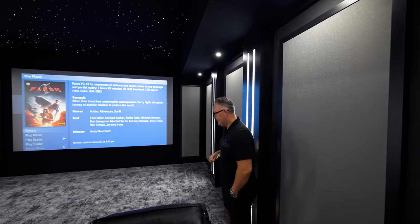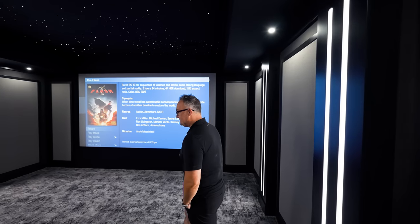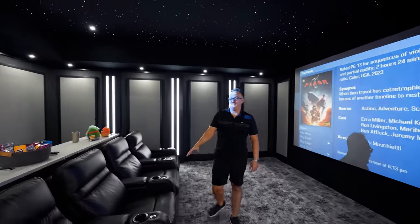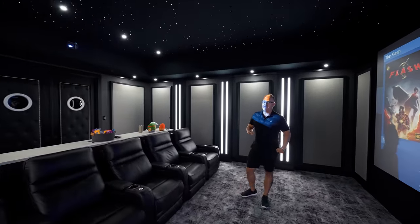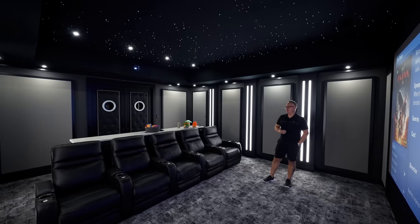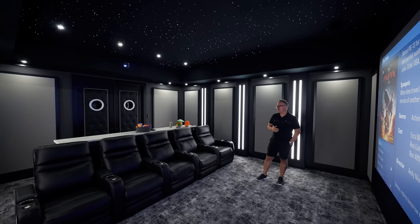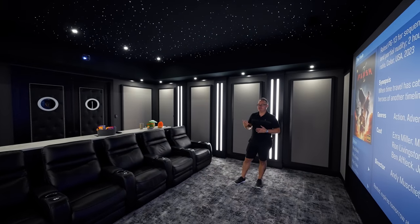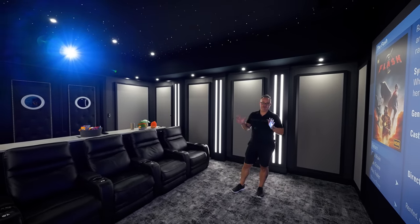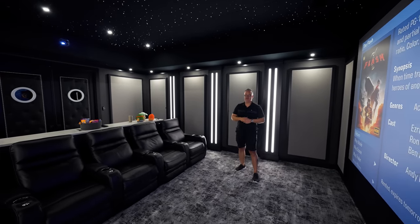We've got five chairs. I almost beg clients to do the money chair — I have to have a chair in the middle of the room. It kills me when people have four chairs. We sell four-chair systems, but you're going to find me sitting on the cup holder in the middle. It's too much for me; I have to be in the middle.